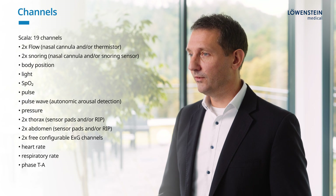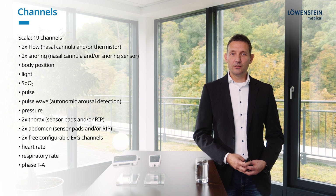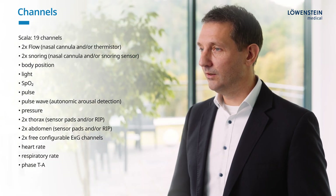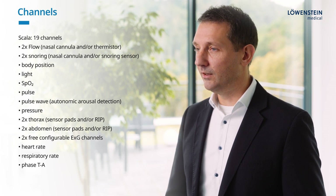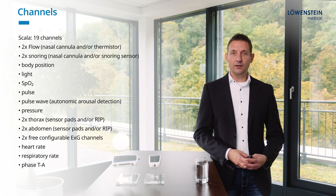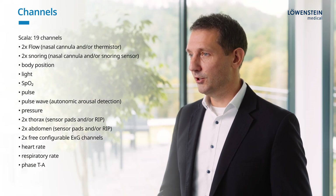Scala's 19 channels include two for the flow signal — either from the nasal cannula, thermistor, or both together. In addition to the snoring channel by a nasal cannula, a snoring sensor can be placed at the patient's throat. We register body position, ambient light, SpO2, pulse, pulse wave, and pressure via T-adapter near the mask. For thoracic and abdominal movement, we use our standard pressure pad technology, and as an alternative, inductive belts can be used.